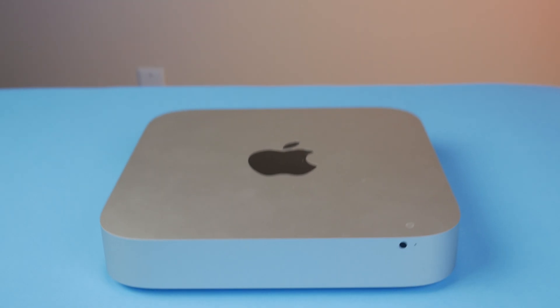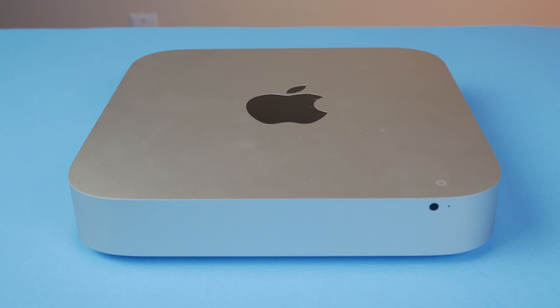Hey, welcome back to the channel. Today we're looking at a 2014 Mac Mini to see if it's still usable today. I'm not going to tell you how much I got this for because people get bent out of shape, but let's just say I got a really smoking good deal on this and I wanted to see what I could do with it — if it's still a usable computer today.